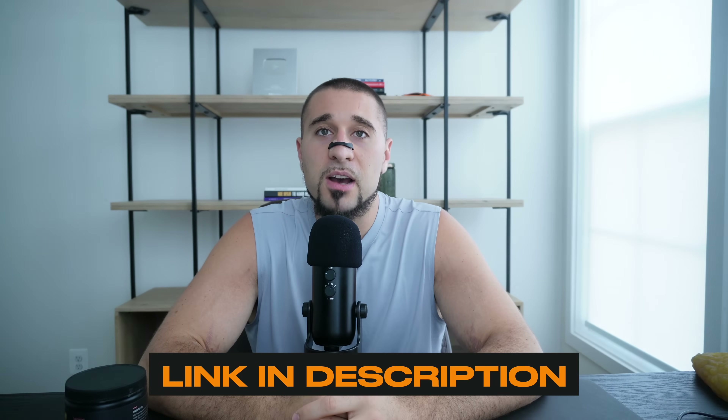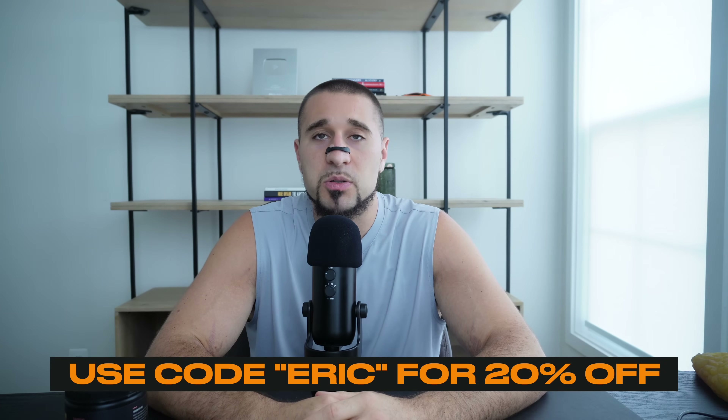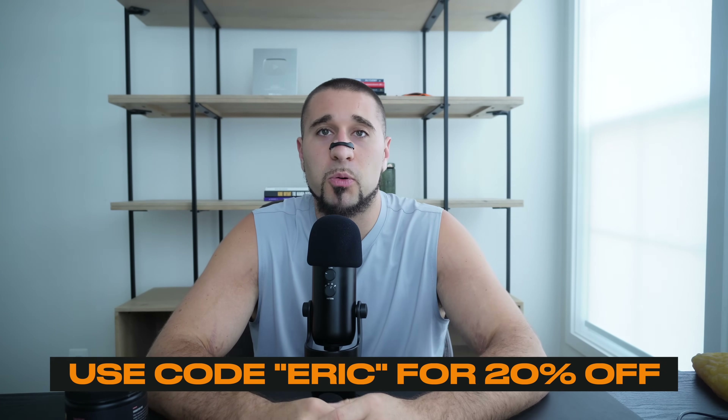Personally, I use the one from Legion Athletics. It's high quality, pure, micronized, and third-party tested to ensure you're actually getting what's on the label. If you want to try it, you can click the link in the description and use my code ERIC at checkout to get 20% off. I do get a small kickback if you use my code, which helps support the channel, but honestly you don't need to get this brand — you can get any micronized creatine monohydrate.